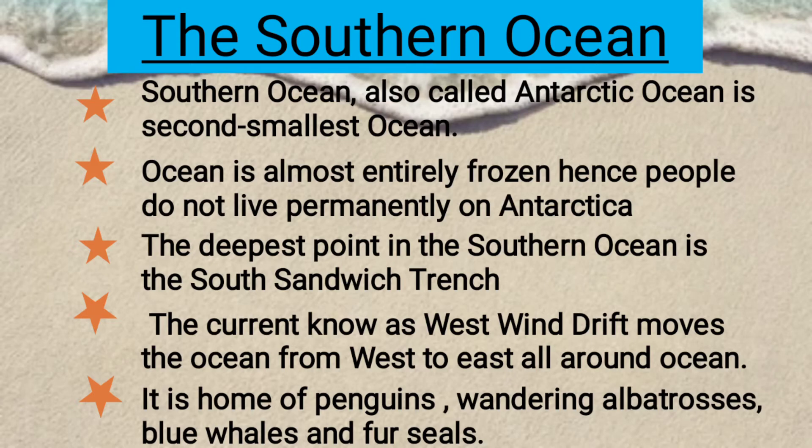The Southern Ocean, also called the Antarctic Ocean, is the second smallest ocean. The ocean is almost entirely frozen, hence people do not live permanently on Antarctica. The deepest point in the Southern Ocean is the South Sandwich Trench. The current known as West Wind Drift moves the ocean from west to east, or around the ocean.